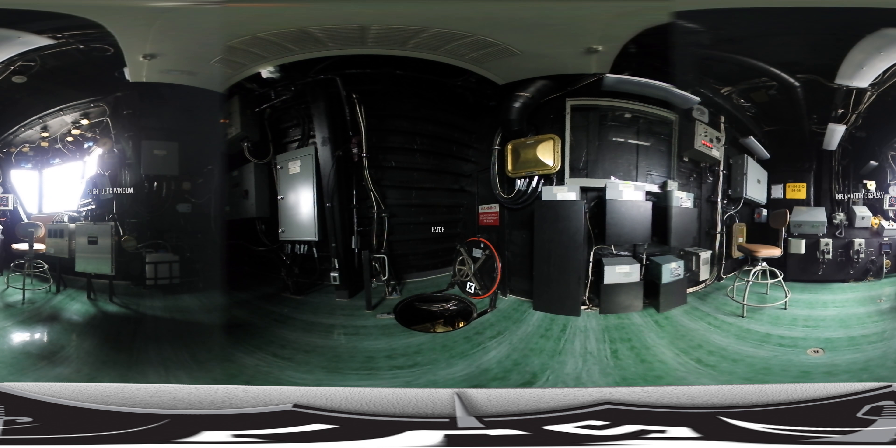Located above the airborne mission zone is the helicopter control station. With a view of the flight deck and stern of the ship, the helicopter control tower is used to coordinate aircraft operations.